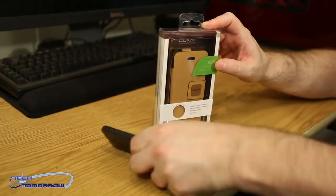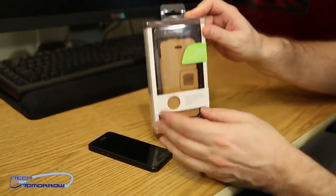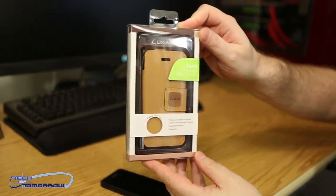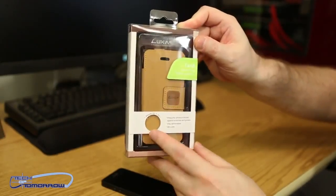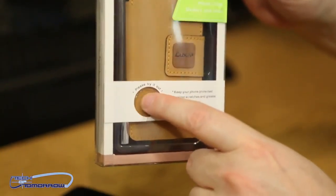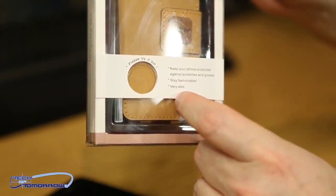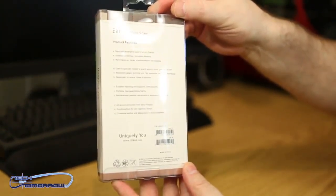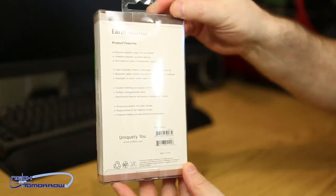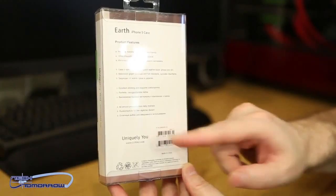All right, folks. So here we have it — one iPhone 5 and one Earth iPhone 5 case from Luxa 2. Here's the front of the case box. You can even touch it here — it has a leather-like feel. You can see it says "please try it." Flip it around to the back — Earth iPhone 5 case, product features. You can see them all written out there.